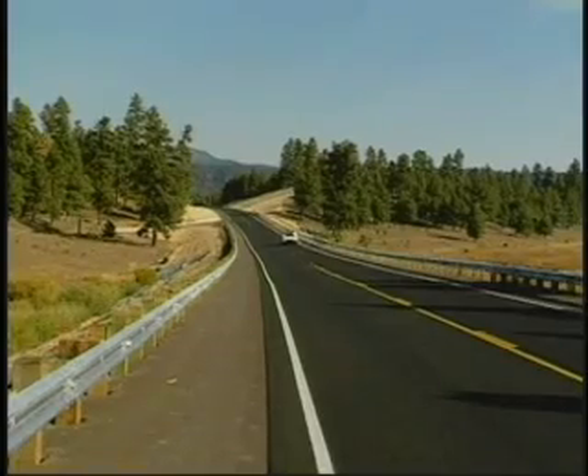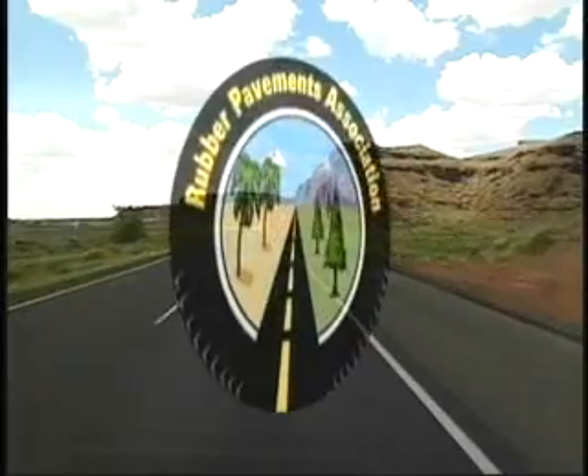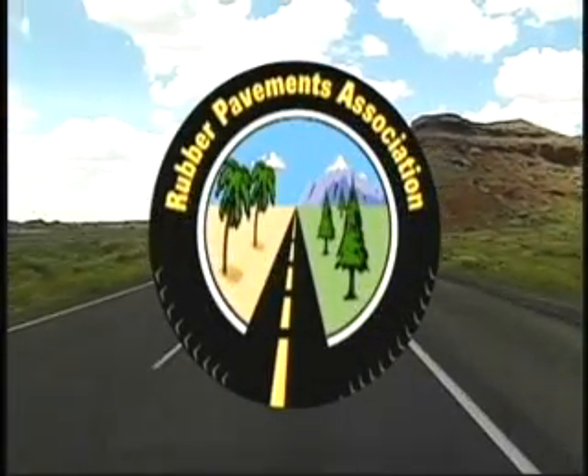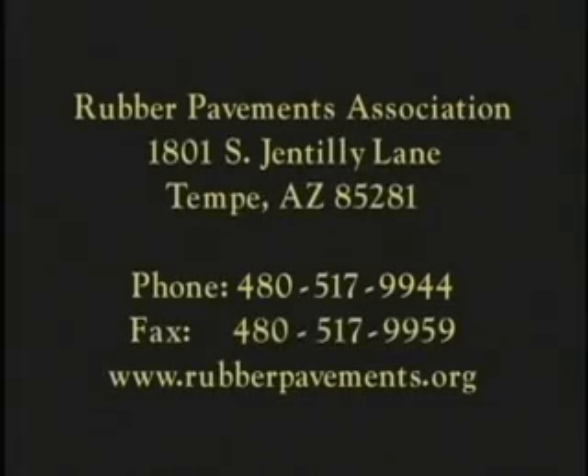If you would like to learn more about the use and benefits of asphalt rubber, the Rubber Pavements Association can provide general information as well as specific responses to any questions on the subject. Contact the RPA and start improving highway quality and highway budgets while reducing the scrap tire problem. In every country and every climate, asphalt rubber can provide a dramatic improvement over conventional paving materials.